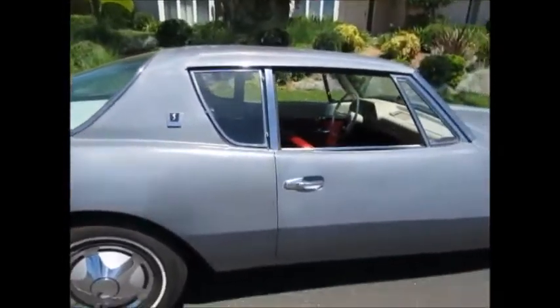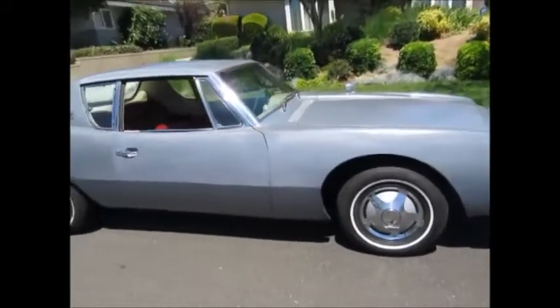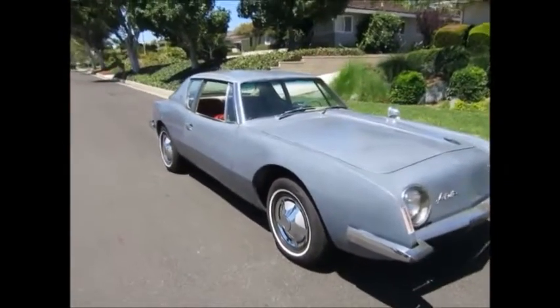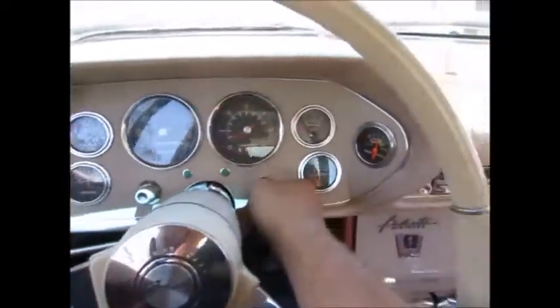Just a great car. We'll take it for a drive and take a look that way too. We're going to fire the Avanti up and take it for a drive.